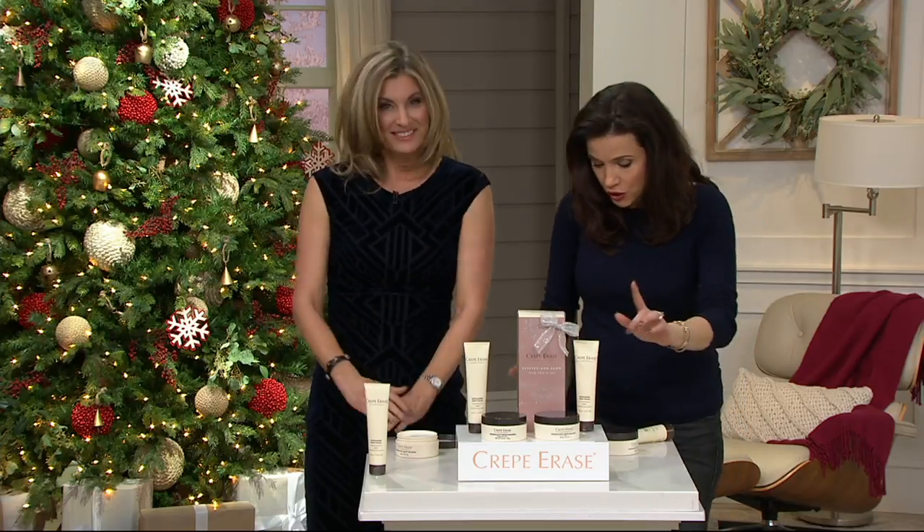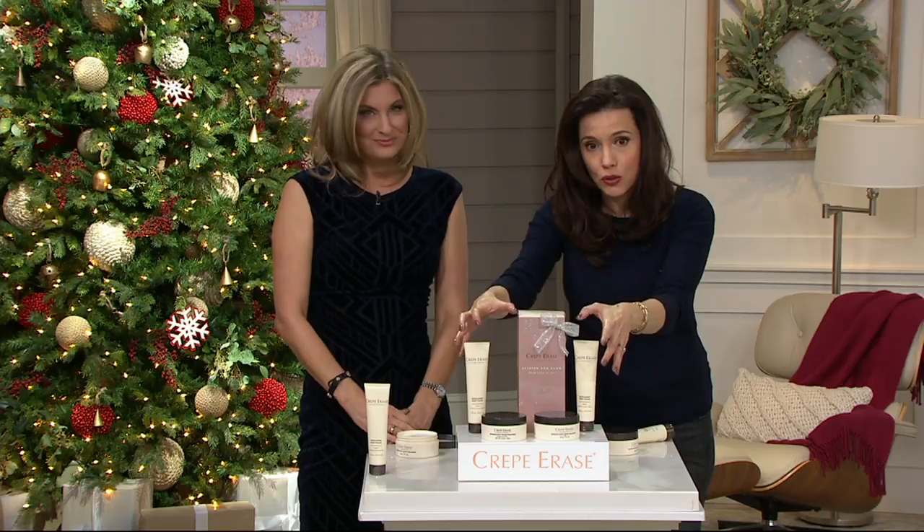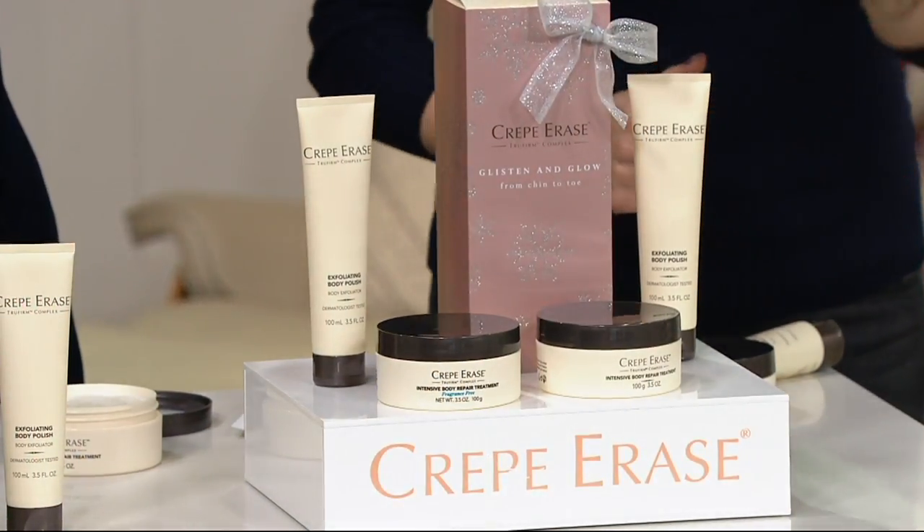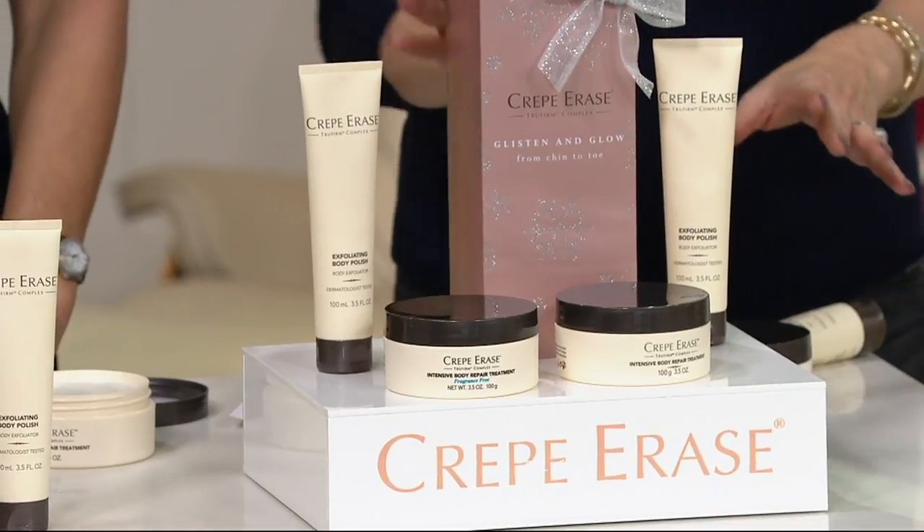Just so you know, you can get the original citrus in both sets, both fragrance-free, or one citrus and one fragrance-free. You will get two boxes.